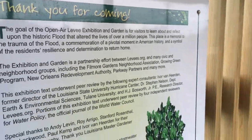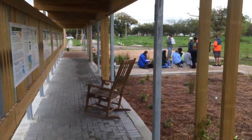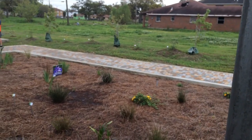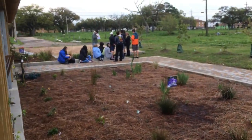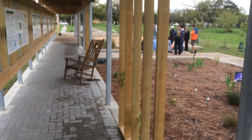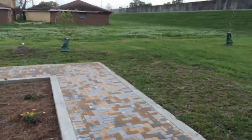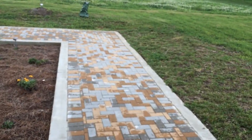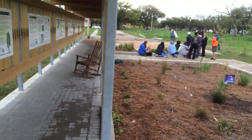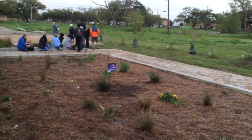I want to talk for a second about this open-air museum here at the London Avenue Canal. This is a neat architectural space — very simple, not a hugely expensive thing. There's no guard here, no person taking toll or entrance fees or anything like that. This property was a home property, and so basically on the footprint of the house that was here, they've enacted this levy.